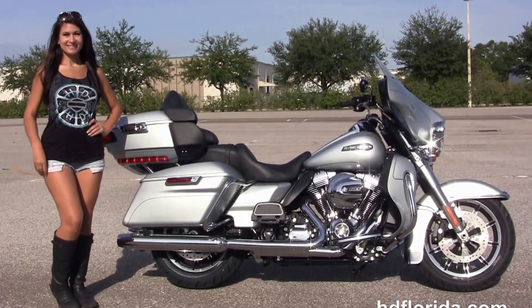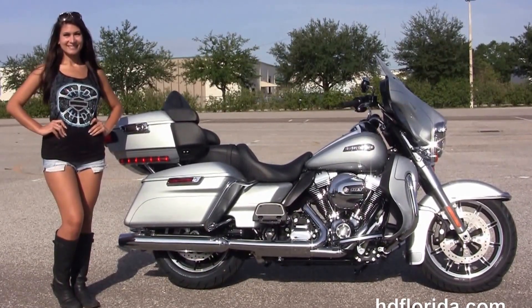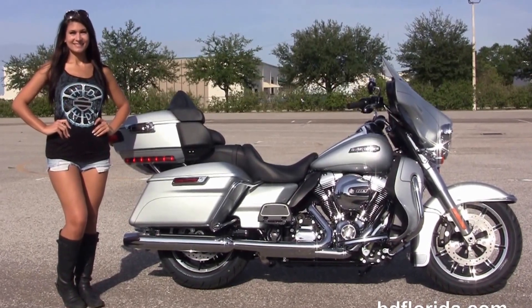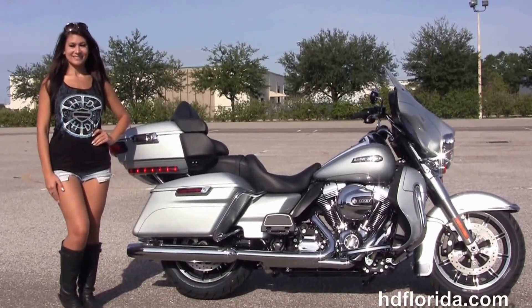We're rated number one in customer service with over 1,200 new and previously enjoyed motorcycles for you to choose from. For more information on this Ultra with the upgraded stereo system, click the link below. To view the rest of our fantastic inventory, visit us at hgflorida.com — we're always open 24/7.